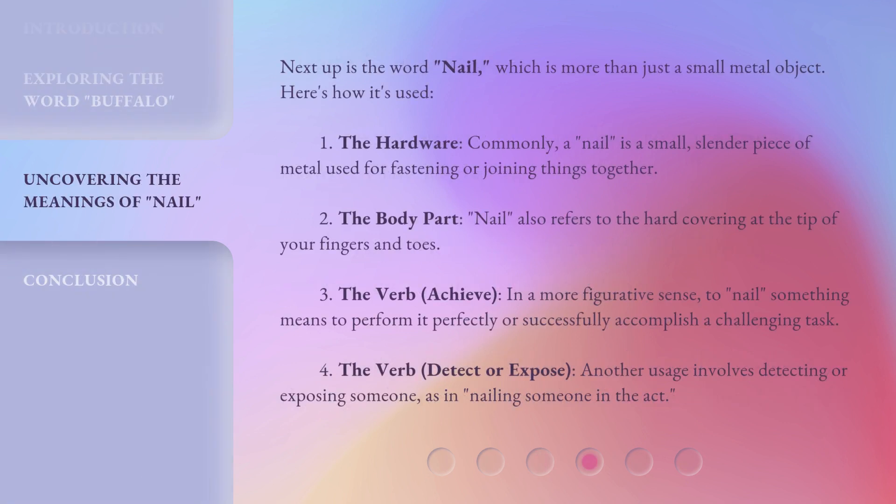Next up is the word nail, which is more than just a small metal object. Here's how it's used. 1. The hardware — commonly, a nail is a small, slender piece of metal used for fastening or joining things together. 2. The body part — nail also refers to the hard covering at the tip of your fingers and toes. 3. The verb, achieve — in a more figurative sense, to nail something means to perform it perfectly or successfully accomplish a challenging task. 4. The verb, detect or expose — another usage involves detecting or exposing someone, as in nailing someone in the act.